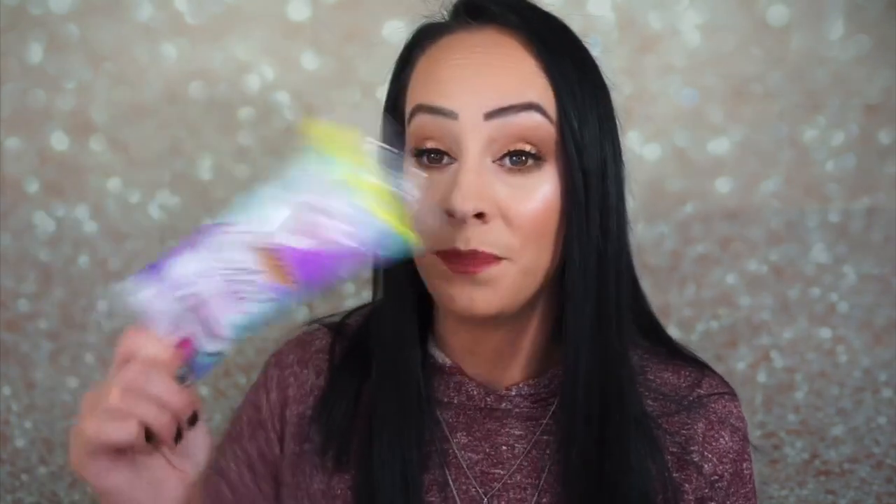All right, so let's pull out — the first thing is this. This is one of the Soleil Sensitive Razors. These are really good. I got one in my last box and I used it when I went on vacation. It was just a really nice razor to have that I could take with me. It works really great, really great for the lady legs.